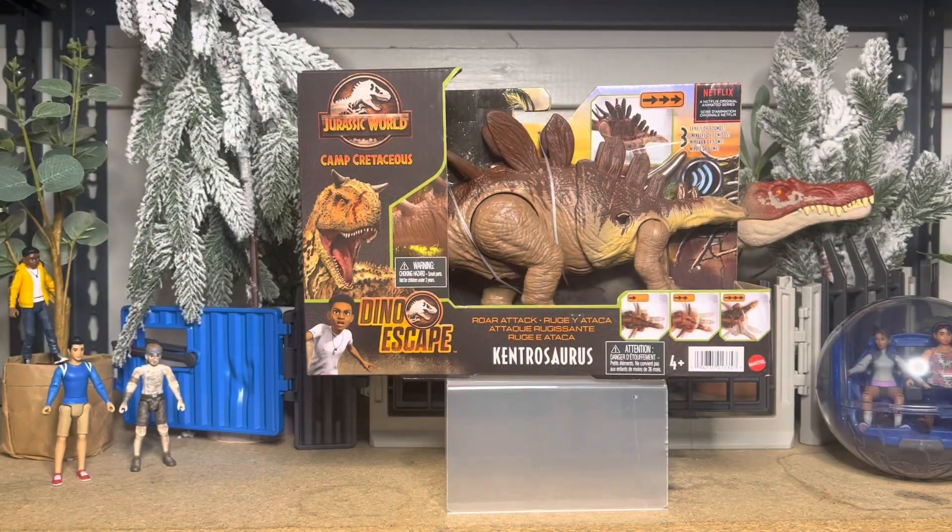Hey guys, welcome back. Today we're looking at the Jurassic World Camp Cretaceous Roar Attack Kentrosaurus, known as Pierce from Jurassic World Camp Cretaceous Season 4.